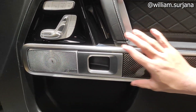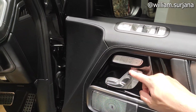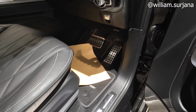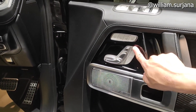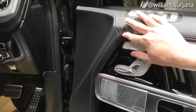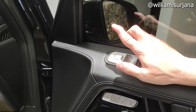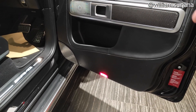Ada finishing carbon dan chrome. Speaker sudah Burmester. Ini tombol untuk menurunkan headrest, dan ini untuk reclining. Sliding dan lumbar support dua sisi. Ada memory seat 3 slot, heater and cooler seat di sini, dan central lock. Power window posisinya all auto, ada window lock. Electric mirror sudah auto-folding. Cup holder, door pocket, dan lampu tersedia.